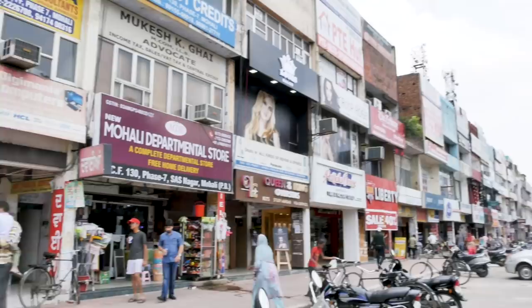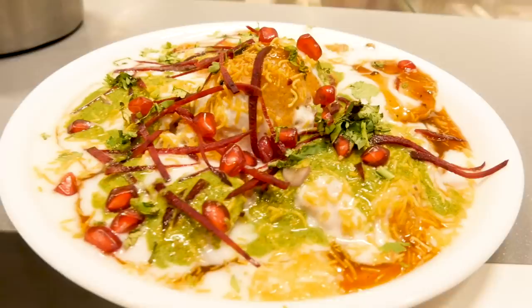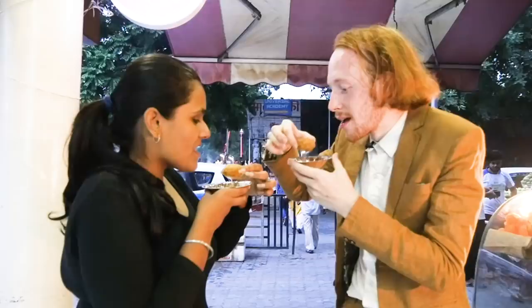Today we are in Chandigarh, India, and I'm going to be taking you on a tour of Indian chats, a type of snack food that is found all over India. Stay tuned for the entire episode so you don't miss me trying Golgappa or Pani Puri for the very first time.